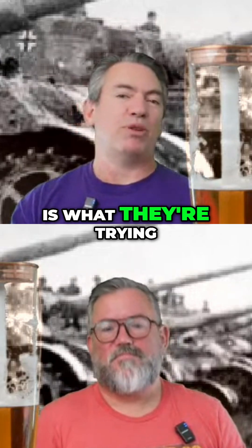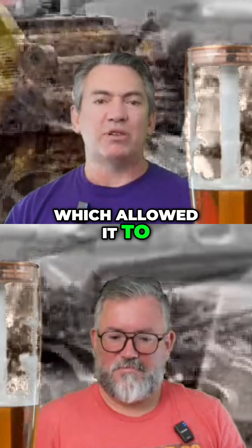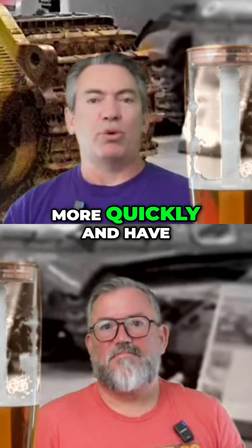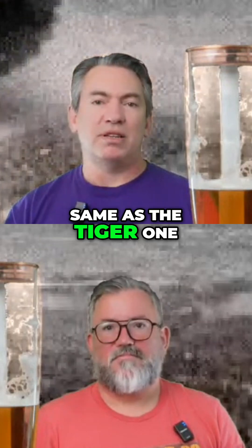It had power steering, which allowed it to turn 360 degrees more quickly and have two types of radius of curvature — one small and one large — same as the Tiger 1.